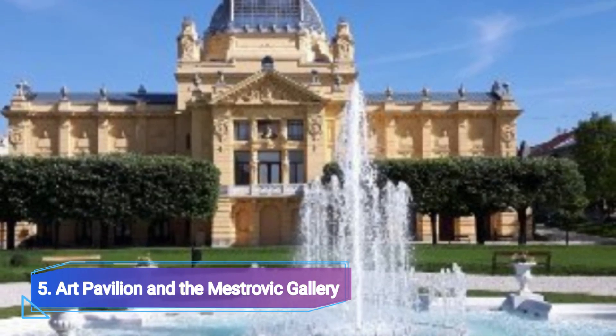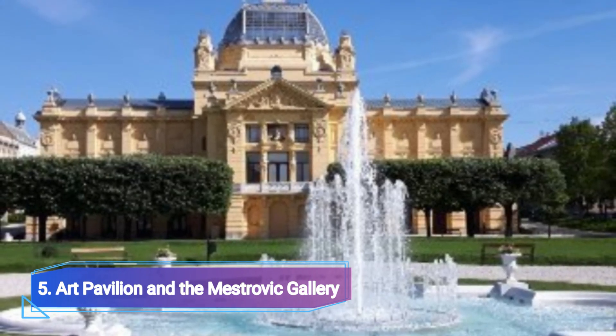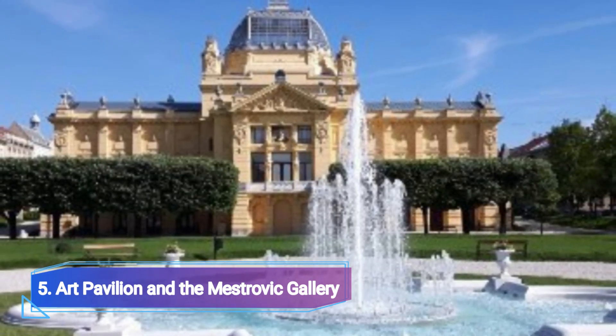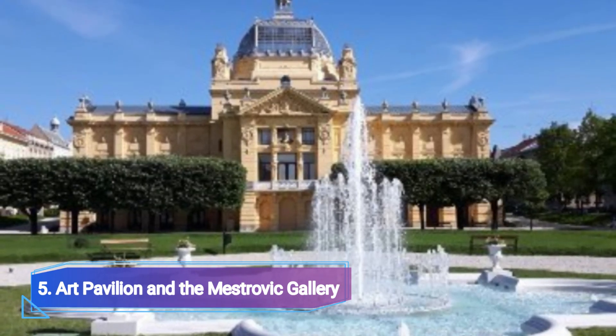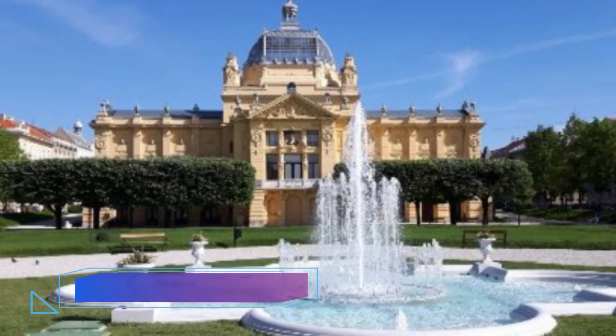Art Pavilion and the Mastrovic Gallery. The original iron structure of the Zagreb Art Pavilion, designed for the International Exposition in Budapest in 1896, was moved and restored on its present location.